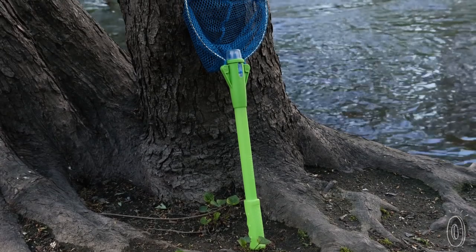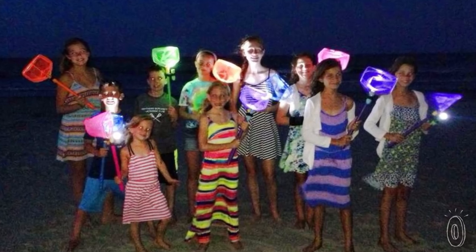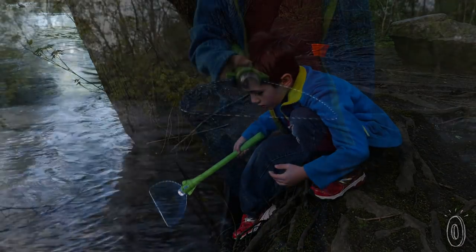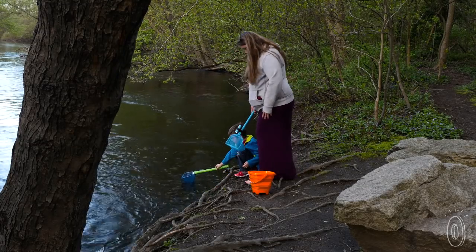Illuminet was designed by a cohort of dads who were trying to keep track of 10 avid ghost crab catching kids in the dark. They figured seeing the kids would be a big help, so they combined a net with a flashlight for a summertime bonding activity with peace of mind.